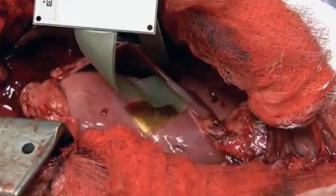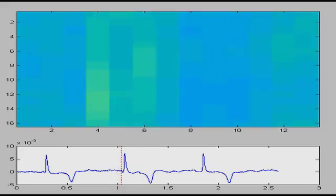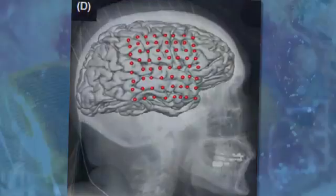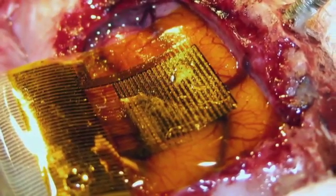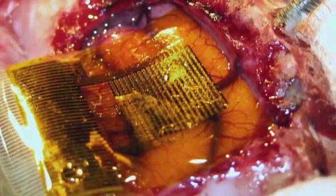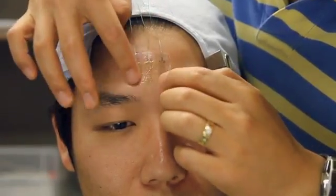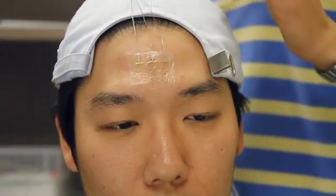Using animal models, Rogers has developed a version that can inject current into the heart tissue to stop arrhythmia. He also envisions an implantable circuit that diagnoses and perhaps treats seizures by injecting current into the brain. These bio-devices can also be mounted on the skin like temporary tattoos.